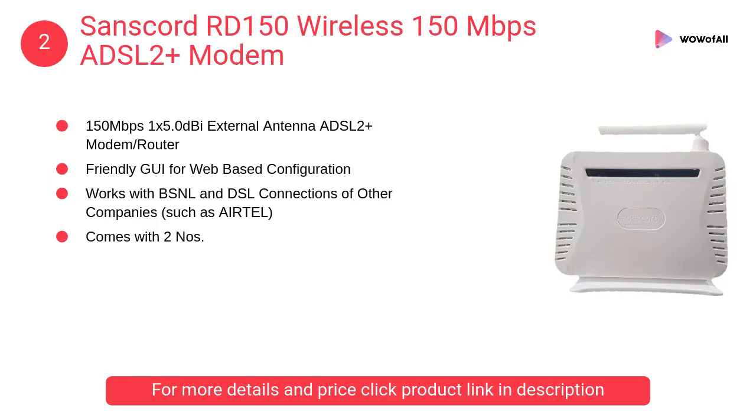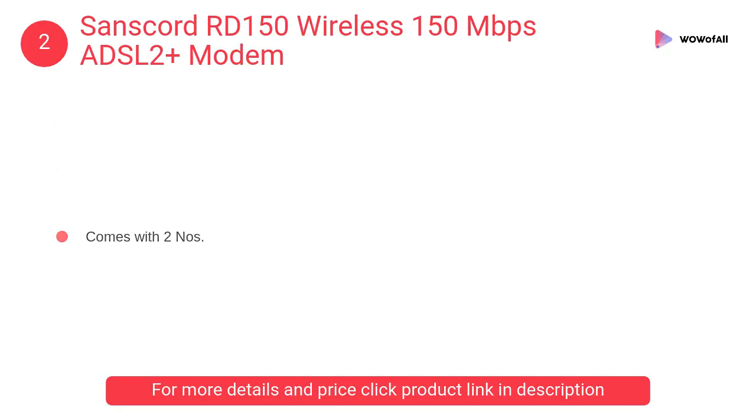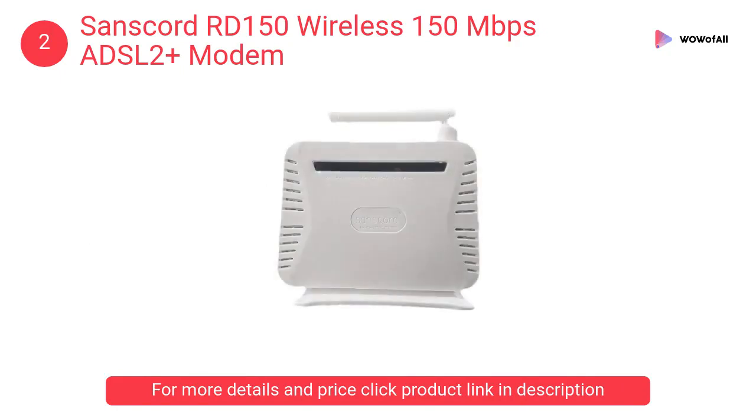At Number 2: Sanskord RD-150 Wireless 150Mbps ADSL 2 Plus Modem. This modem uses industry-standard new-generation DSL and wireless chipsets of Econet, a Mediatek company. It provides high-speed broadband and is fully compatible with ITU standards.